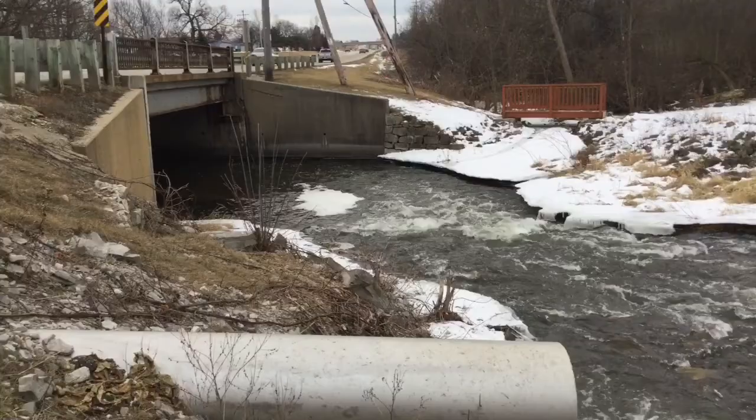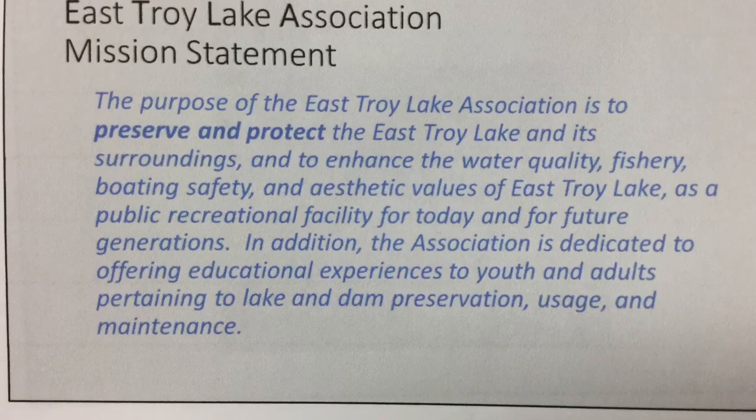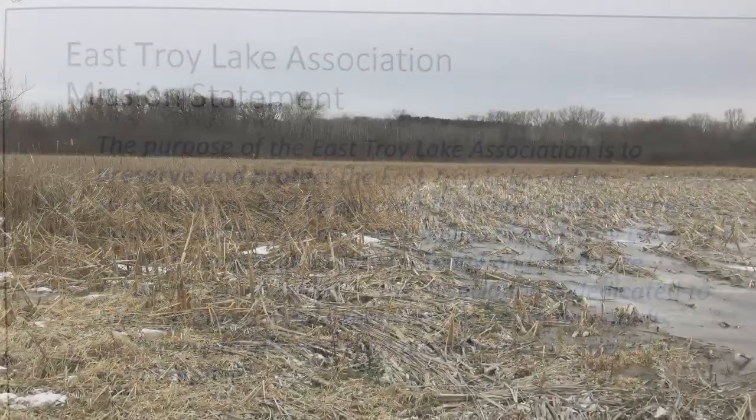But then over time the village neglected it. The East Troy Lake Association was created to preserve and protect the East Troy Lake and Dam. They are now actively trying to convince the village board to save the lake for future generations.